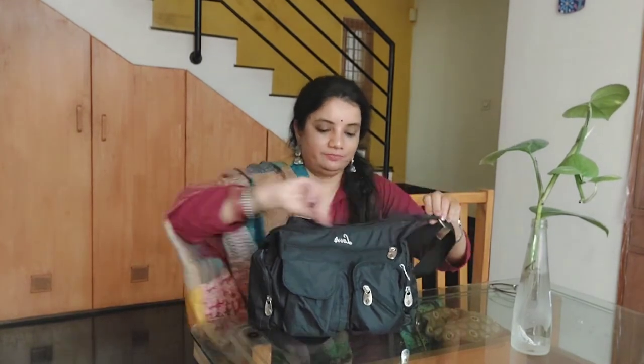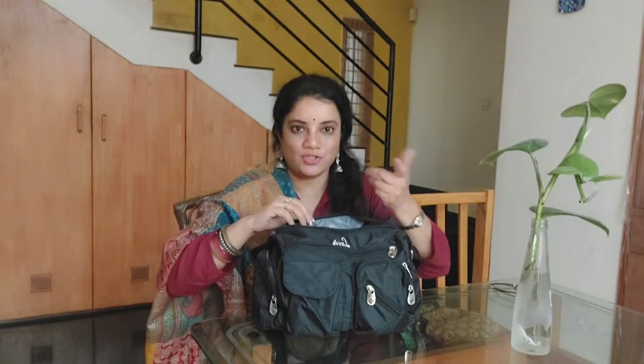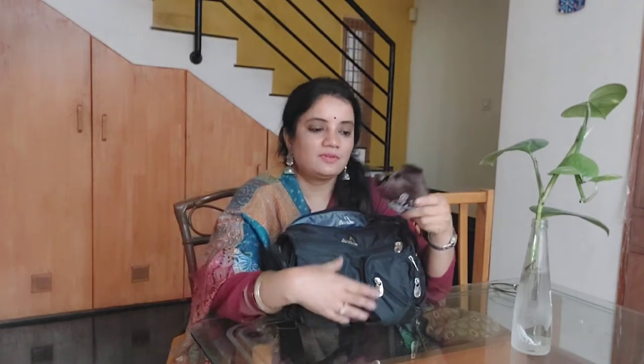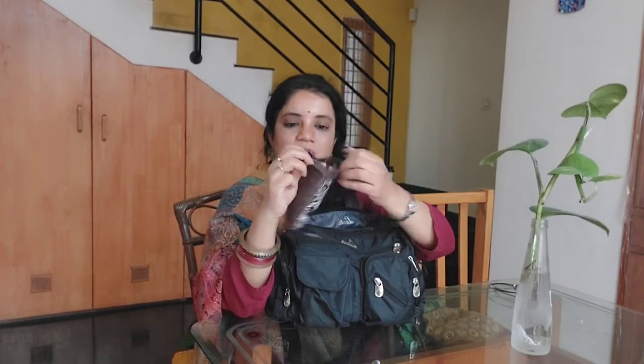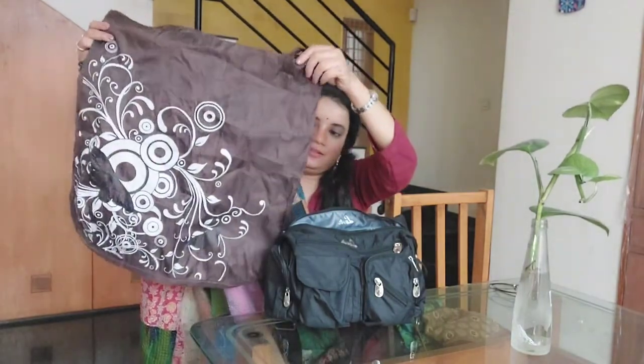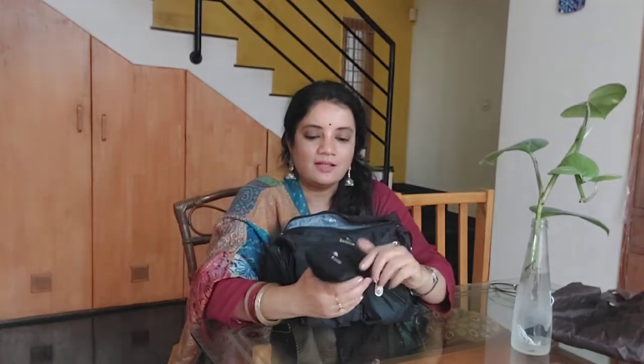Let me start showing what's in my bag, starting from the main compartment in no particular order. First I have this pocket shopping bag — when you open it, it becomes a huge shopping bag. It's very handy and compact and fits in your bag easily. This is in all my bags.